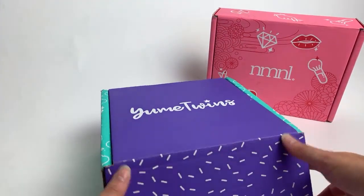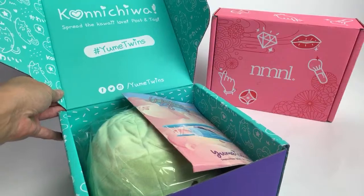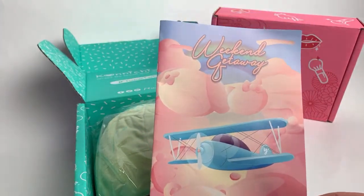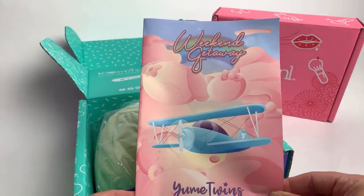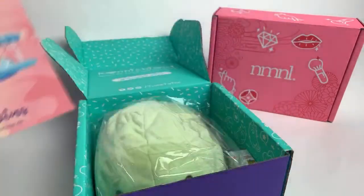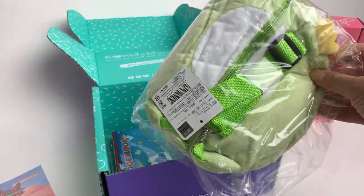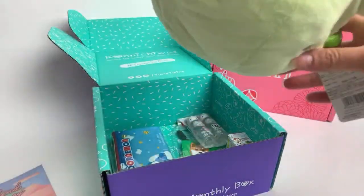They have a little website here - yumitwins.com. The box is super cute. It comes with a little booklet and the theme of this box is weekend getaway. I don't want to ruin it by showing you guys the book first but once we take the things out then we'll look in the booklet and I'll give you guys a little more info. The first thing I'm noticing is looking like a little plushie purse.